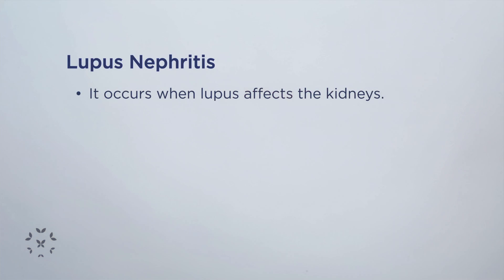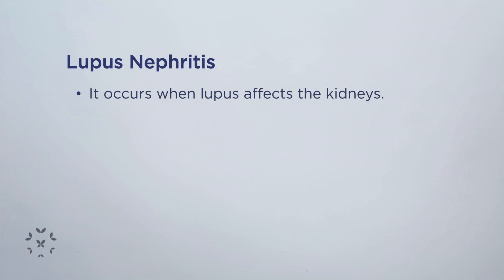I take care of a large number of patients with lupus kidney disease, also known as lupus nephritis. Lupus affects any part of the body, but when it affects the kidneys, we call it lupus nephritis.